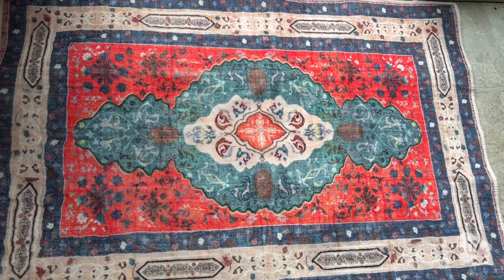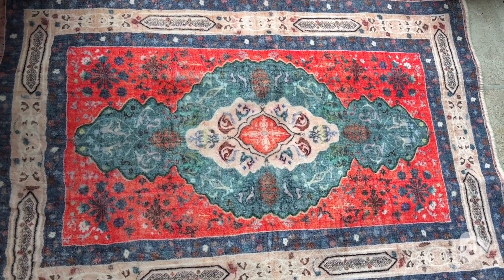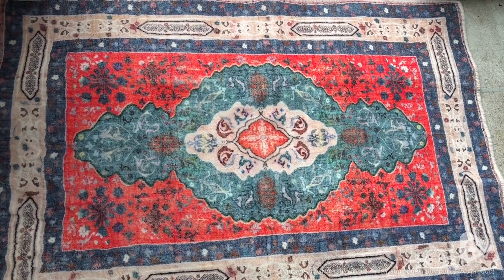So if you are looking for a beautiful rug that looks good in every room and you can throw it in the wash when life gets messy, then look no further than this beautiful rug from Dufo. And that's my point of view.